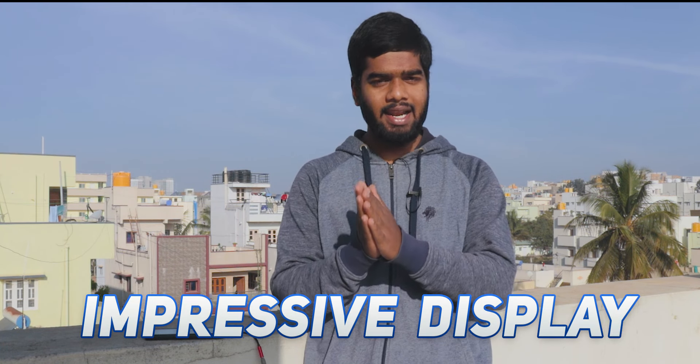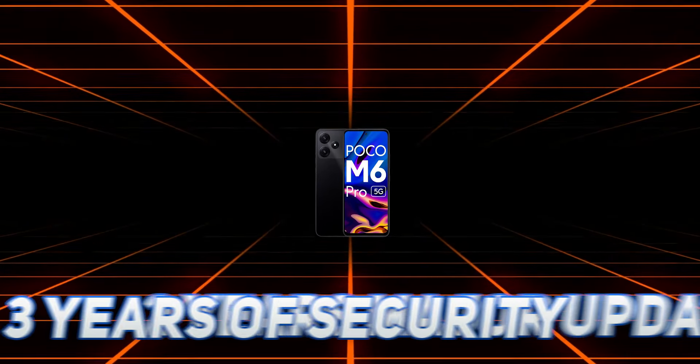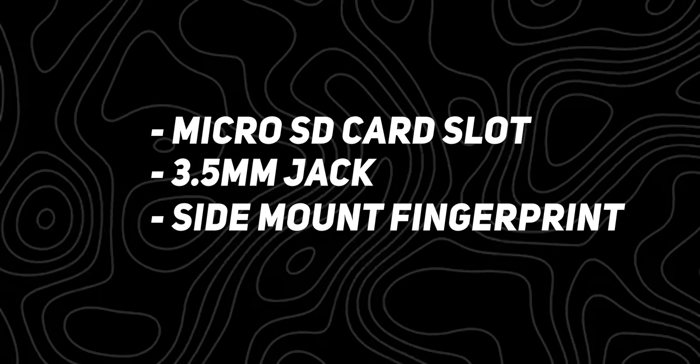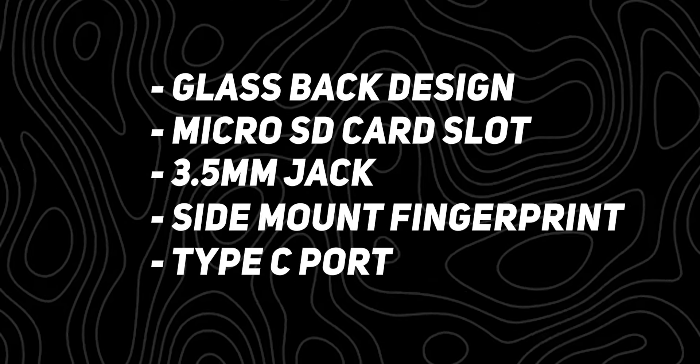The fourth thing is the software update policy. Out of the box, the POCO M6 Pro runs Android 13 and MIUI 14. It receives 2 years of major Android updates and 3 years of security patch updates. POCO also adds some extra features that make daily mobile usage a little next level, and these extra features are useful in real day-to-day use.